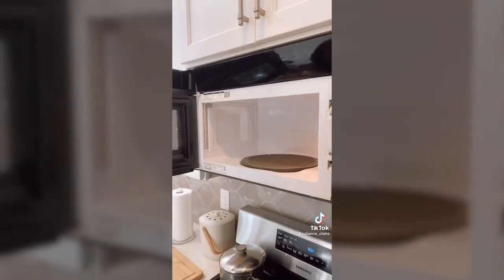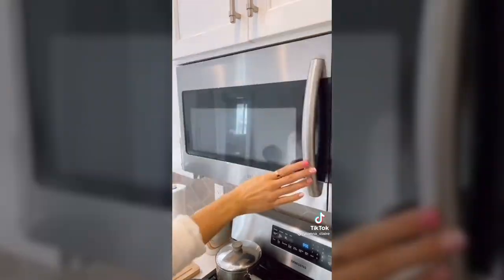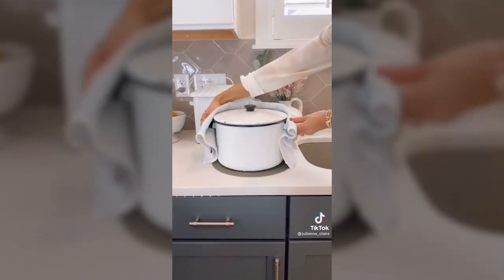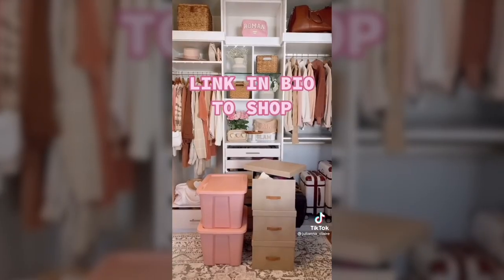This multi-use mat has 10 uses in the kitchen. It's heat resistant so you can grab hot dishes out of the microwave. You can also use it as a splatter guard to prevent messes. The grip allows you to easily open jars, and it also acts as a drying mat, trivet, and utensil rest. Easy to clean and dishwasher safe. Link in bio to shop.